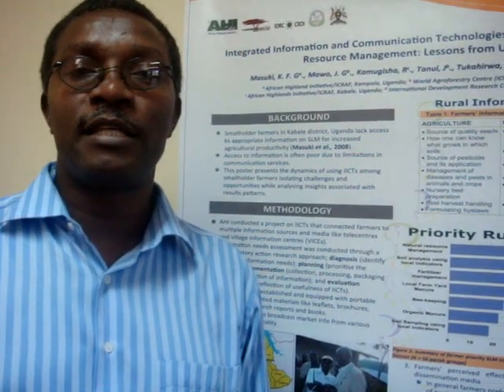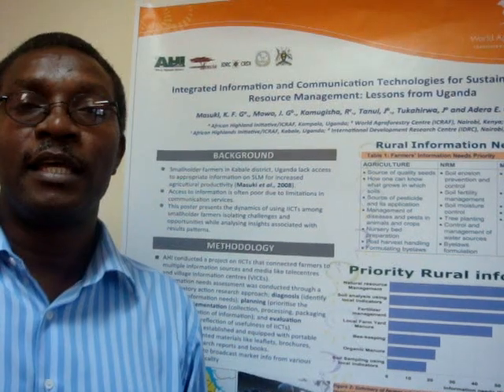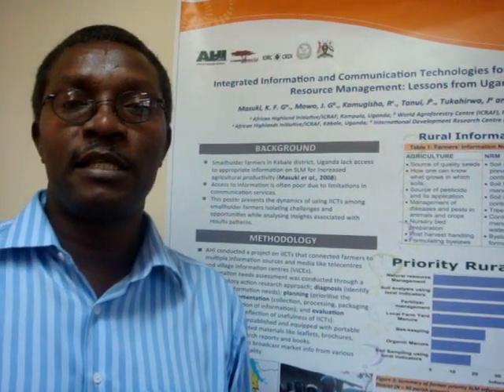IHR has done some work for more than 10 years in that particular area, and the problem we found was that the farmers are lacking the information to do their natural resource management activities properly. So IDRC funded this project through its program called Acacia, and when we started this project, we started working with the farmer groups in villages.